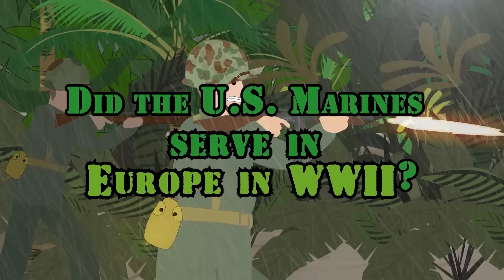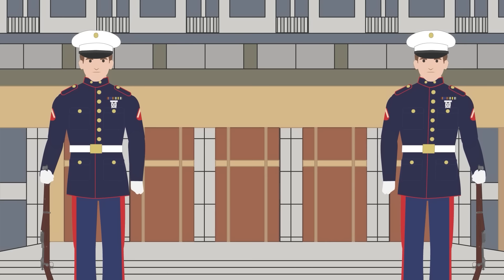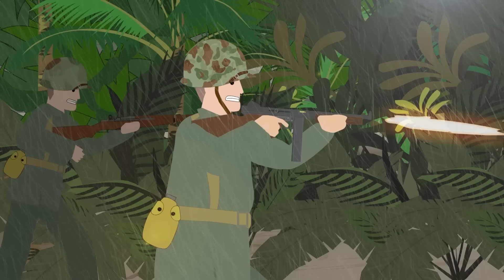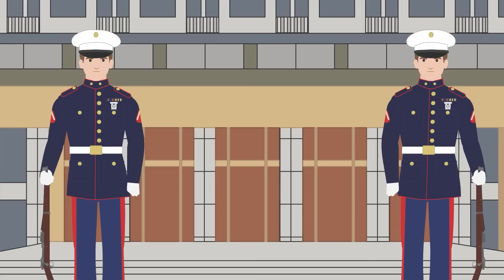Did the U.S. Marines serve in Europe in World War II? There were U.S. Marines operating in Europe during World War II — quite a significant number were aboard U.S. warships in the Atlantic and Mediterranean throughout the war, as well as large numbers deployed protecting American naval and diplomatic sites in the region. But far fewer compared to the hundreds of thousands involved in the many bloody island assaults of the Pacific campaign against Imperial Japan.